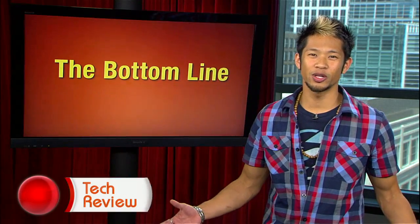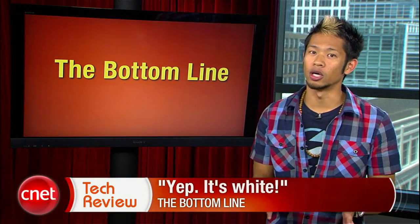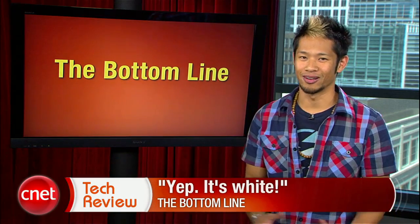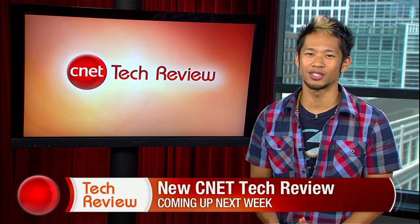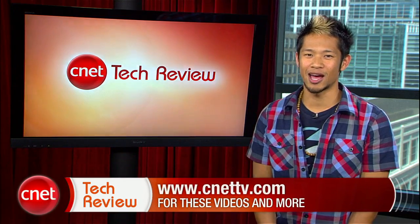The bottom line this week? Yep, it's white. What else can I say — it's still the same phone, which is great, and now you can finally have the white iPhone. Okay, I admit it is kind of pretty. Folks, that's our show, but Molly will be back next week with the brand new CNET Tech Review. Until then, there are tons of great videos available every day at CNETtv.com. See you next time and thanks for watching.